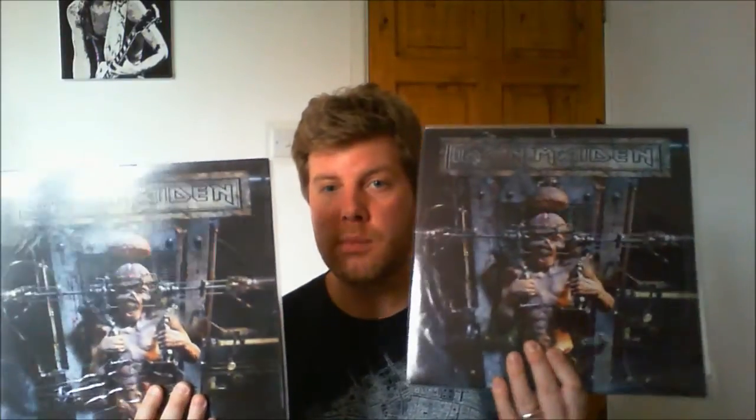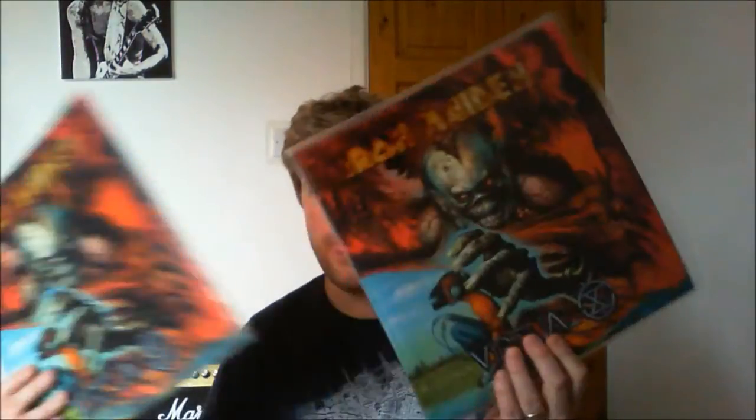What I want to show you very quickly is a couple of new Maiden bits and bobs which I've picked up. But first of all I'm going to be a bit of a jammy git and show you this — what about this? That's pretty jammy isn't it, that is some good records there.